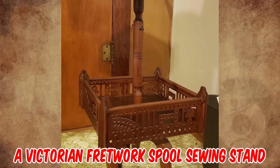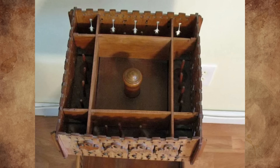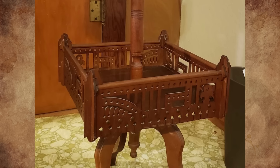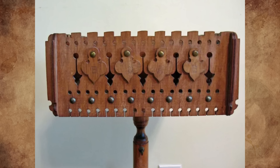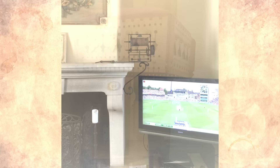It's a Victorian fretwork spool sewing stand, circa 1880s. Basically it's a work table and needlework storage — the top is mostly for holding spools of thread, and the second level would hold everything else. The top level turns a complete 180 degrees and can be removed, while the bottom level does not turn and is not removable.